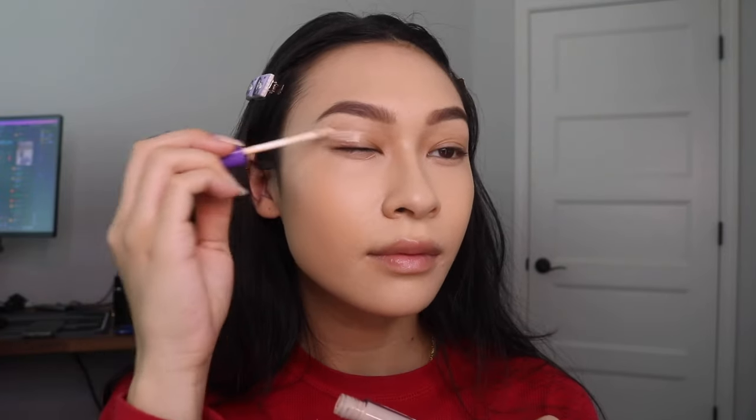This is the Shadow Stay Eyeshadow Primer in the shade Natural — very reminiscent in formula and texture to the original Urban Decay Primer Potion. It goes on clear, but a product like this can actually be used in more ways than just for eyeshadow. My eyeshadow goes on smoothly and blends like a dream, but this also helps with under eye lines or smile lines if you put it on before your foundation. It's a great multi-use product and very affordable.